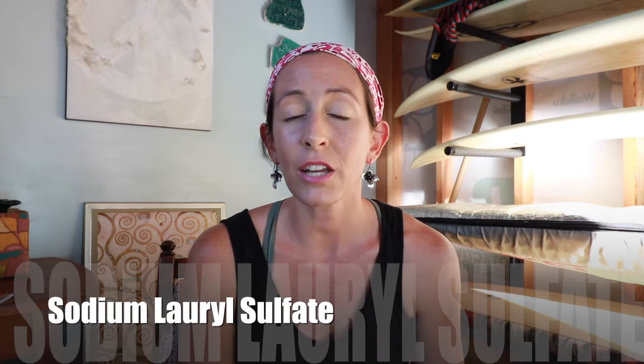Hey guys, welcome to the first Fun Fast Facts Friday. Today's topic is SLS or Sodium Lauryl Sulfate. I'm going to tell you some information. None of this is really designed to influence your point of view. It's really just to get some information out there and to get us talking as a community about our feelings and our knowledge about SLS. Let's jump in.